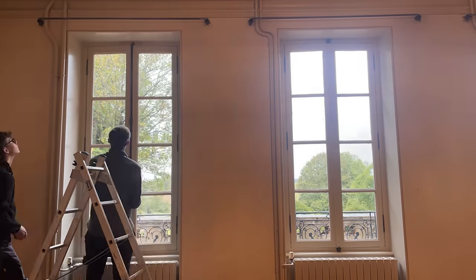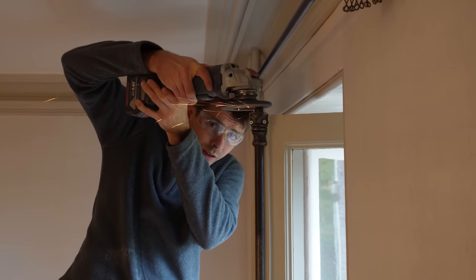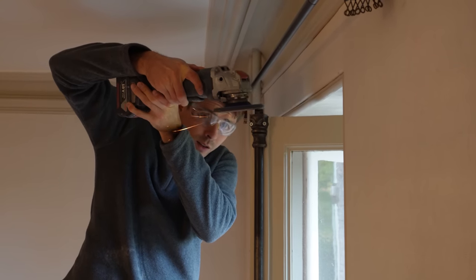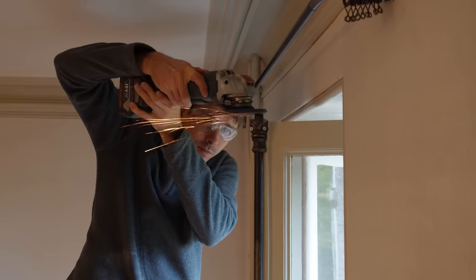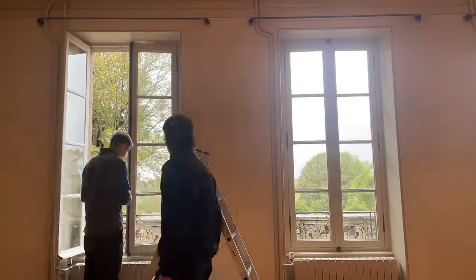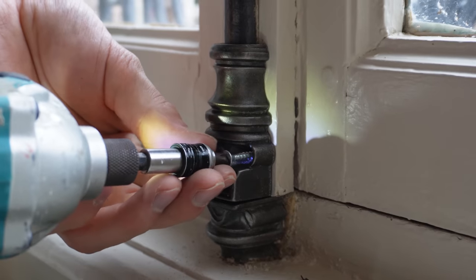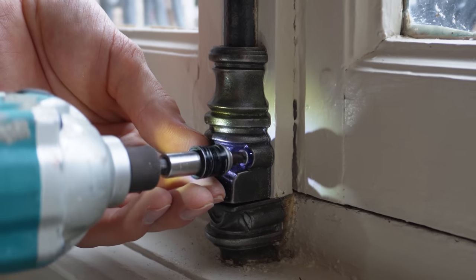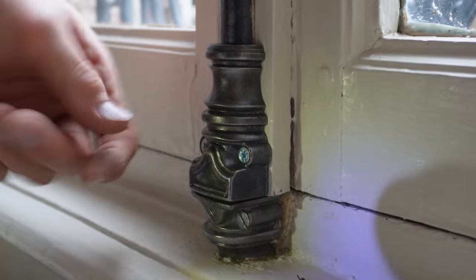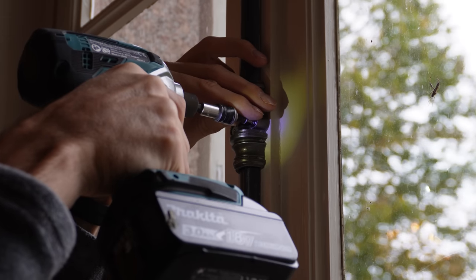Most of the treated metalwork went back into place without a hitch. One seemed to have grown a bit whilst it was in the workshop - a quick shave helped it to slide in, no worries. This may be an unpopular opinion, but I really love the contrast of the light silver of the new screws against the dark iron of the window furniture.